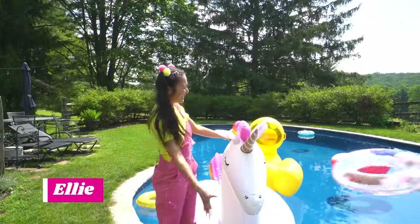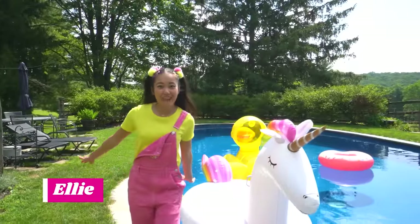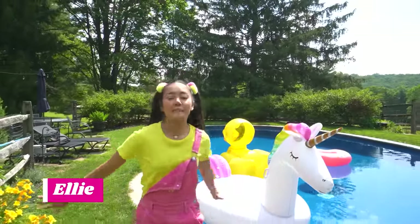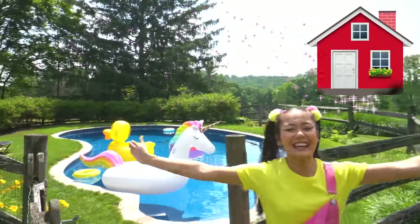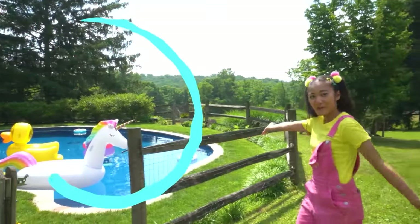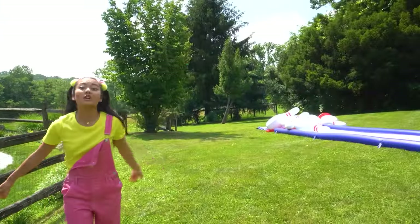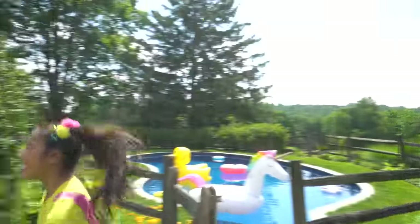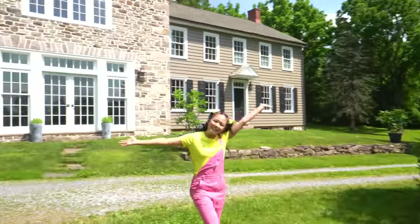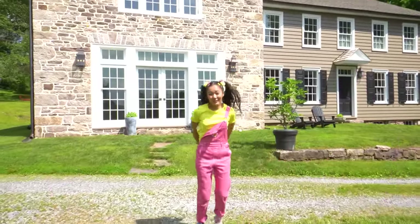What's up, Sparkle Squad? It's summertime, and it's my favorite time of year, because I get to spend all my time off school at Camp Ellie. We have this awesome swimming pool, this giant slip and slide, water balloon slingshots, and we get to stay in this awesome camp house. Come on in, I'll give you a tour inside.